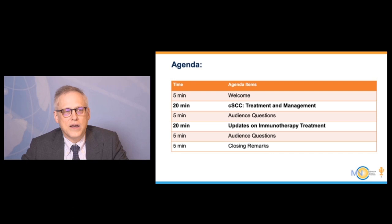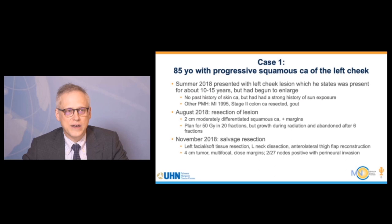The format is to spend about 20 minutes talking about squamous carcinoma treatment and management up to recent immunotherapy data, then answer some questions, followed by 20 minutes reviewing recent data on immunotherapy using anti-PD-1 drugs for cutaneous squamous cell carcinoma. The entire webinar should take about an hour.